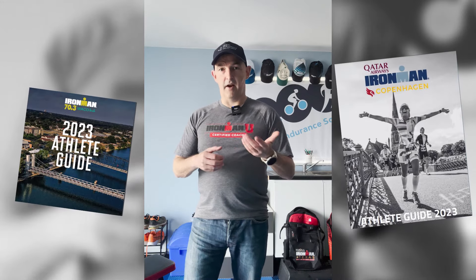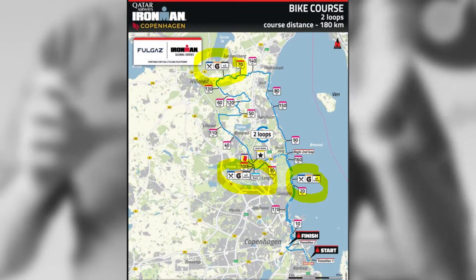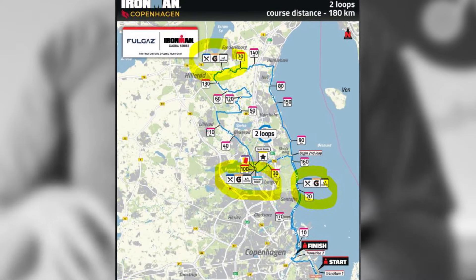So where will you find the aid stations on your Ironman course? This is key information and you'll find it in the athlete guide. On the bike course page it will show you exactly where they are on the map, and it will also give you a distance indicator — so is that 30 kilometers, is that 7 kilometers? Key information for you to write down and know.